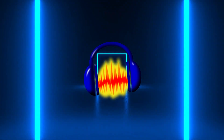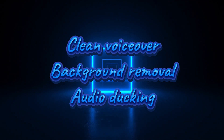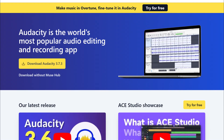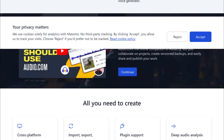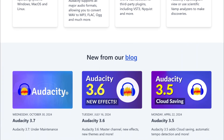Working with audio? Meet Audacity — audio editing made easy and free. Whether I'm cleaning up voiceovers, removing background noise, or audio ducking, Audacity handles it like a champ. It's open source and incredibly powerful once you dive in. Don't let its simple interface fool you — it is the only audio tool you will ever need.